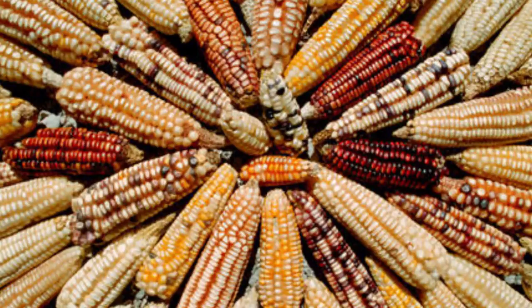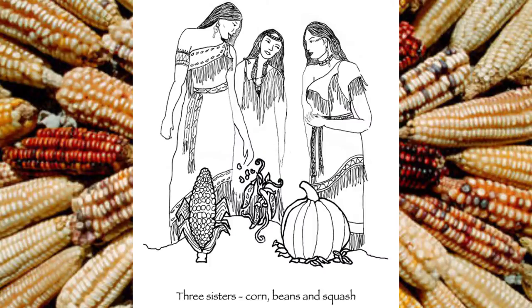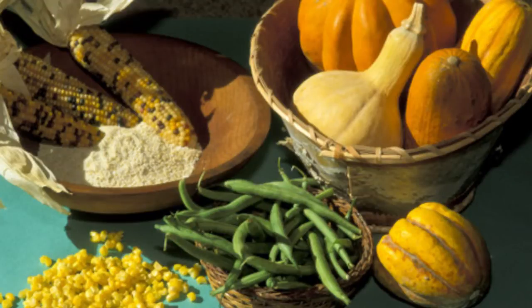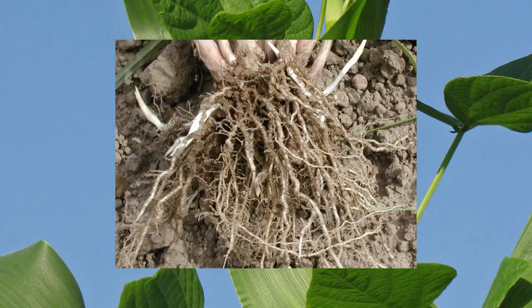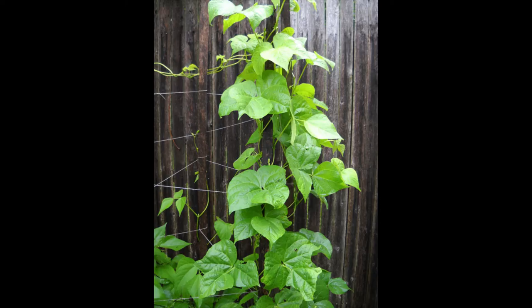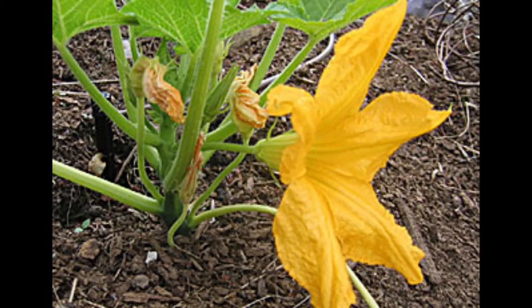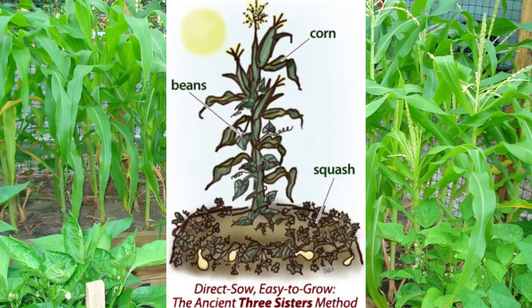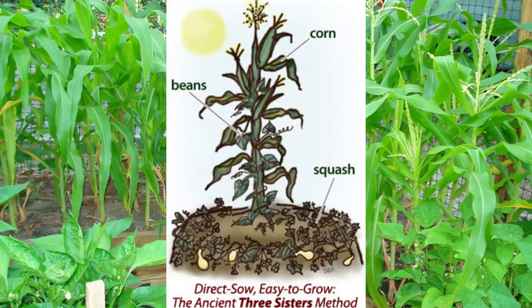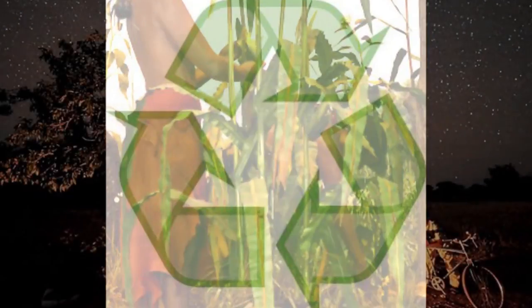After maize was introduced, ancient farmers learned to grow squash with maize and beans using the Three Sisters tradition. The three sisters are squash, corn, and beans, which grow and thrive together. Corn serves as the natural trellis for beans to grow on. The bean roots set nitrogen in the soil to nourish the corn. The bean vines help stabilize the corn stalks on windy days. The squash plants shelter the shallow roots of the corn and shade the ground to discourage weeds and preserve moisture — truly a symbiotic relationship. The early Native American farmers were practicing an early form of sustainable agriculture.